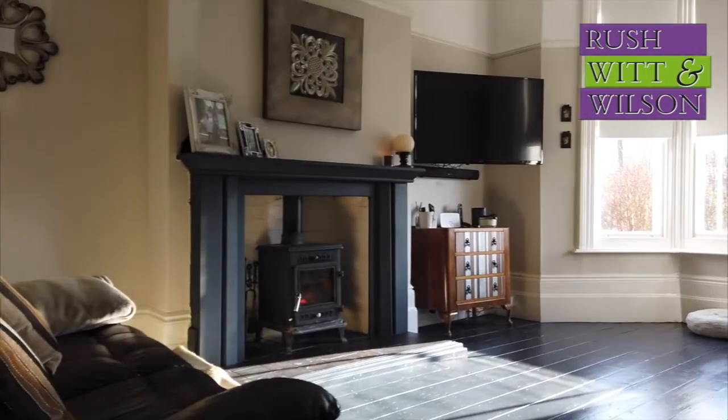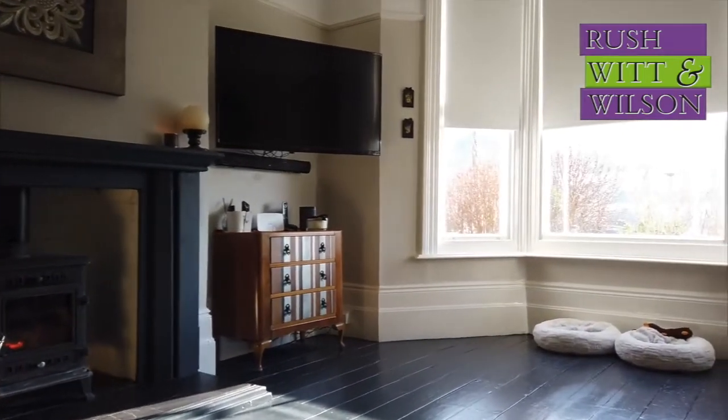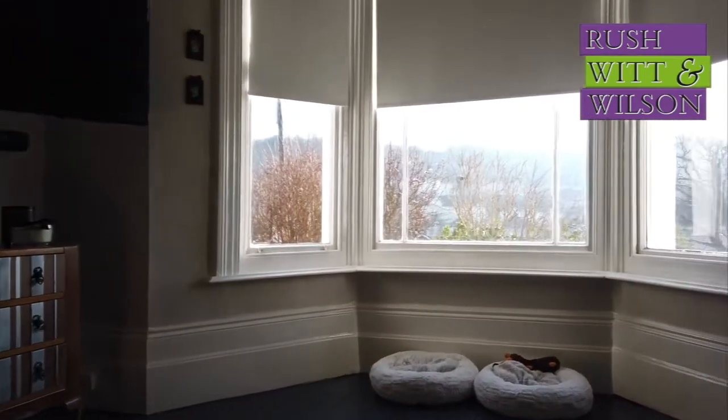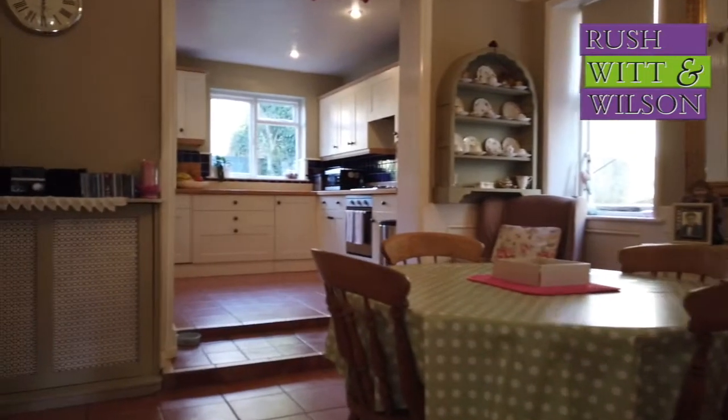Again a large bay window, this time with a wood burning stove, exposed wooden floorboards and, like the dining room, deep skirting board and loads of character. Behind the sitting room is this beautiful open plan kitchen breakfast room.